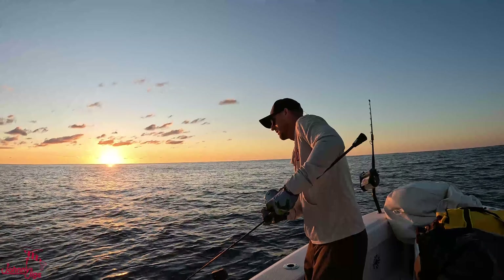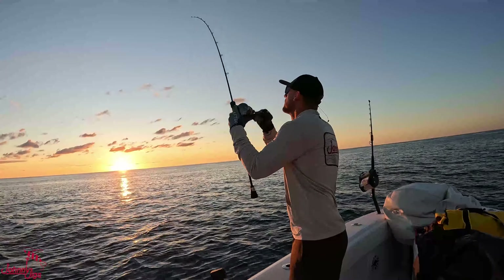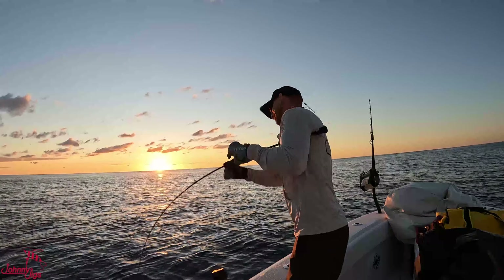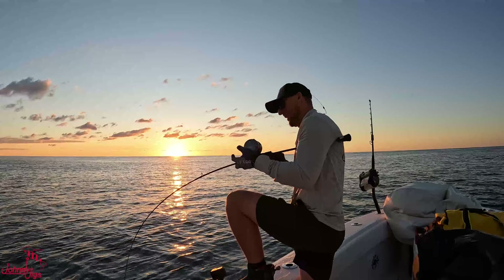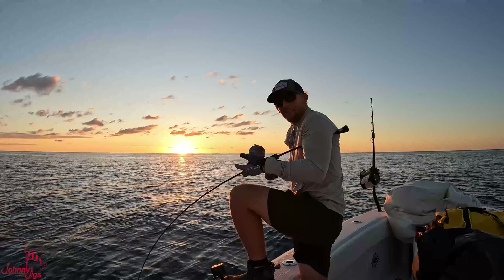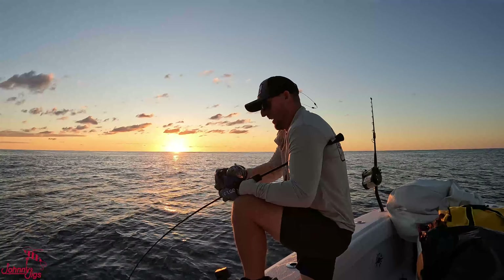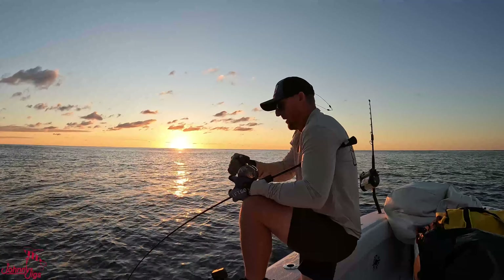Tighten up on your drag — it's coming up, already on! First drop, Johnny jig, first drop! Dreams are made of this. Look at that sunrise in the background.